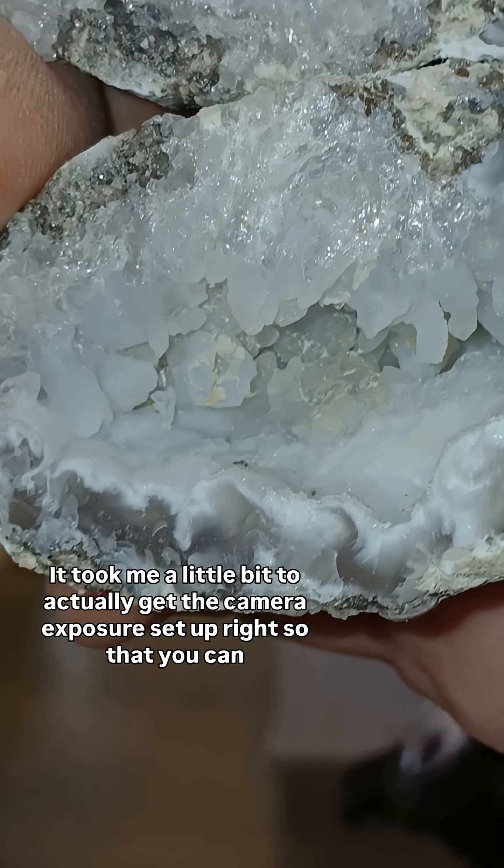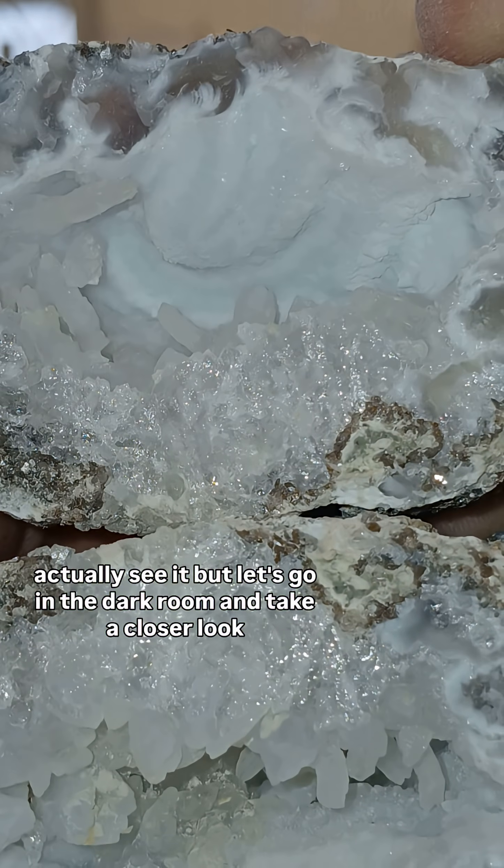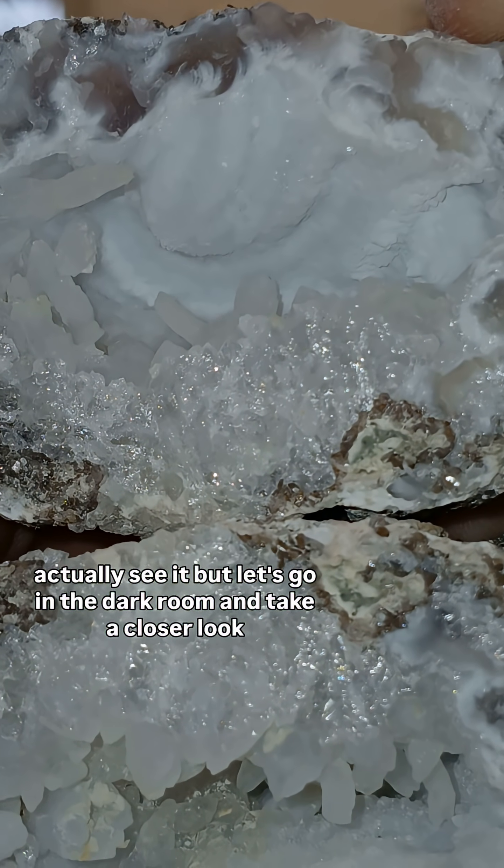It took me a little bit to actually get the camera exposure set up right so that you can actually see it, but let's go in the dark room and take a closer look.